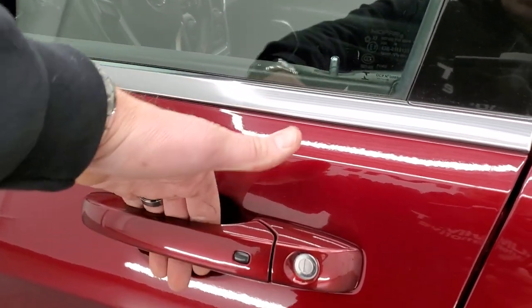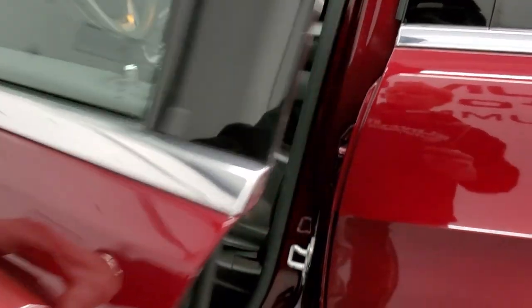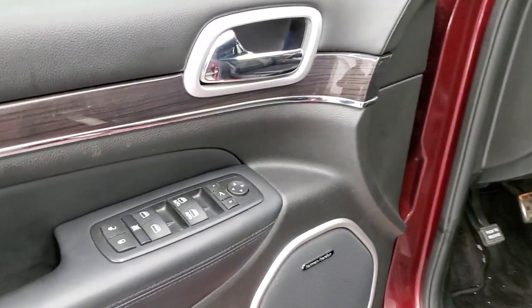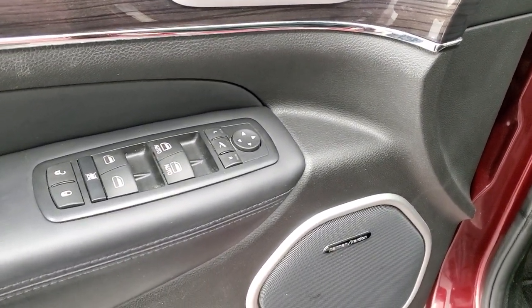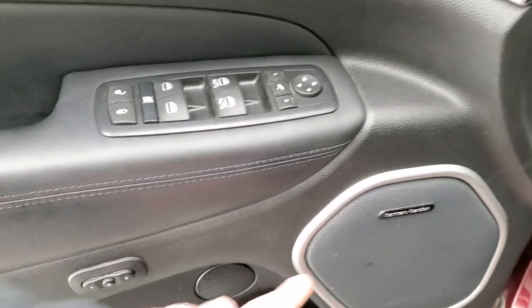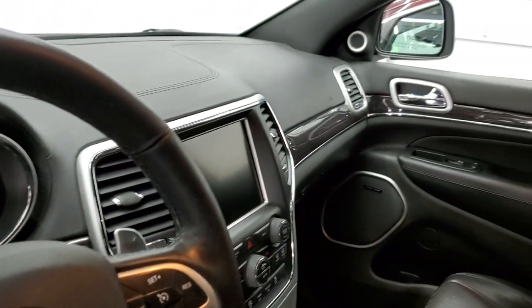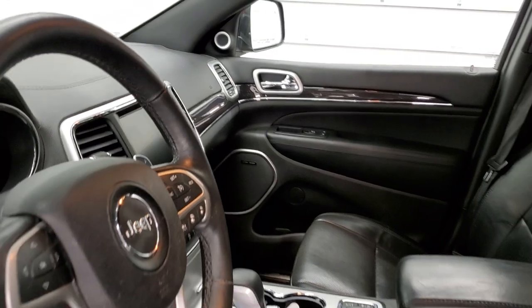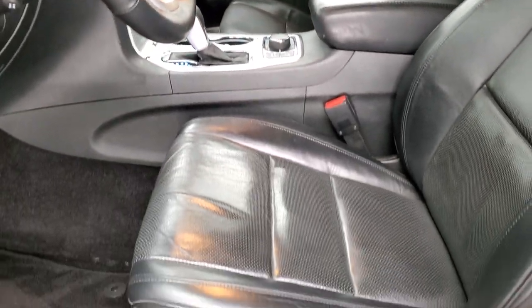You have the enter-and-go system — just have your key in your pocket, put your hand in, and it will automatically unlock. On the doors, we have power windows, power locks, and power mirrors. Memory driver's seat and the Harman Kardon sound system. Those mirrors do power fold in — always good to show both sides are working, especially on a higher-mile vehicle like this one, so you know all the options are in proper working order.